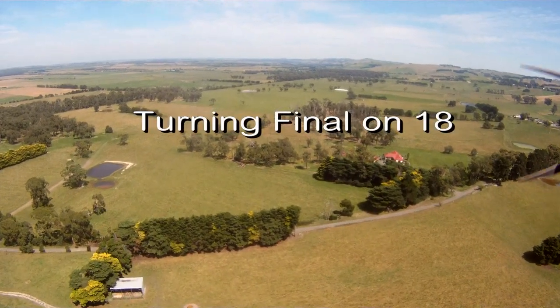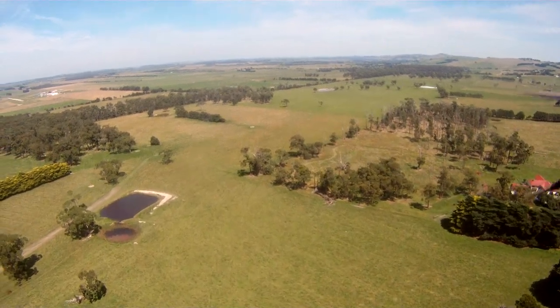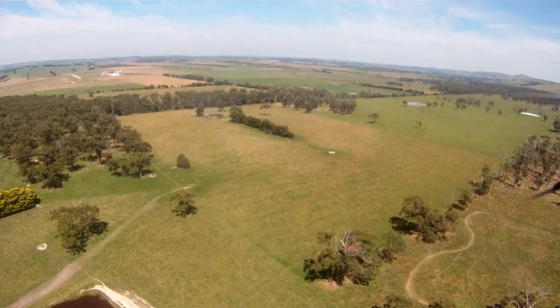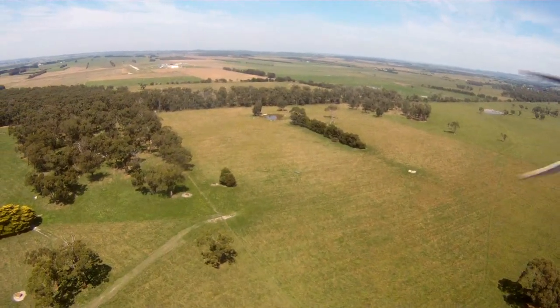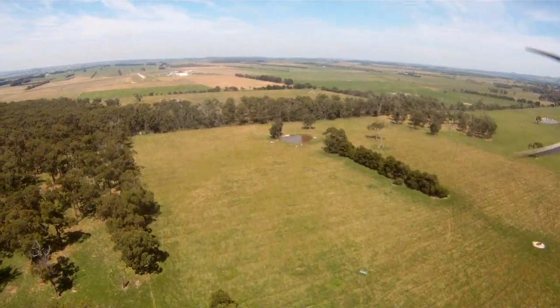We're now turning finals onto runway 18 — that's the gravel runway, which is about 700 metres long. It should be noted that the ground to the north of the airfield is higher as we descend the slopes from hills to the north of the airfield.